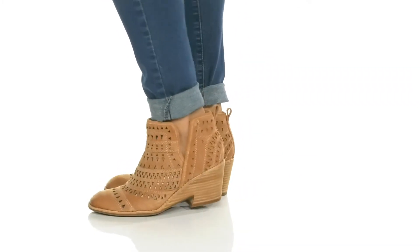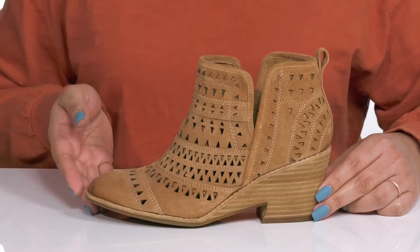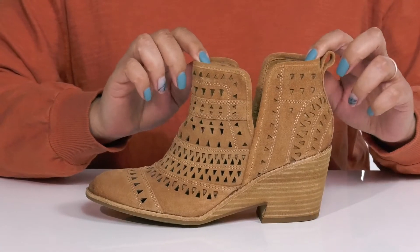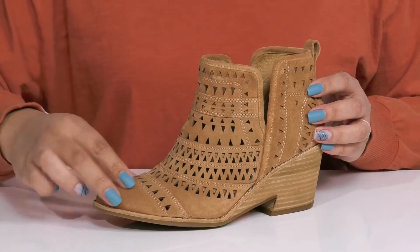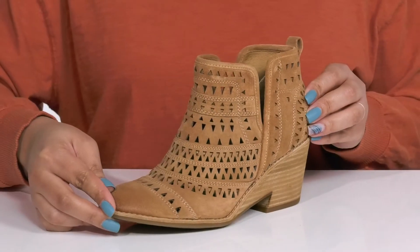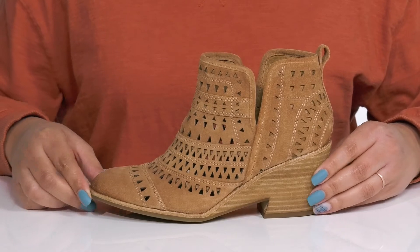Complement your everyday looks wearing these cute booties by Soft. They feature a leather upper with an almond toe silhouette and wide open collar with notches on each side for ease of movement and easy slip on. They have some stitching detailing with an all over intricate cutout design from heel to toe, giving you an interesting and stylish look that's perfect for a casual lunch date with friends.